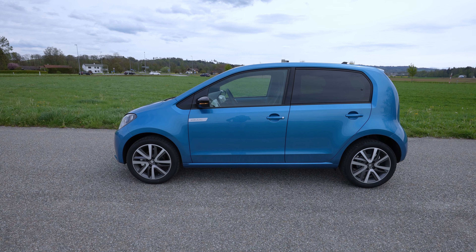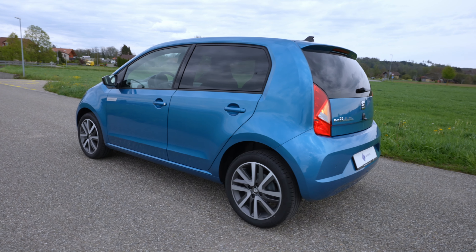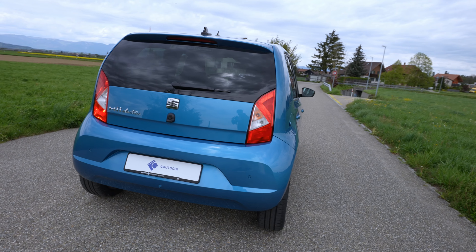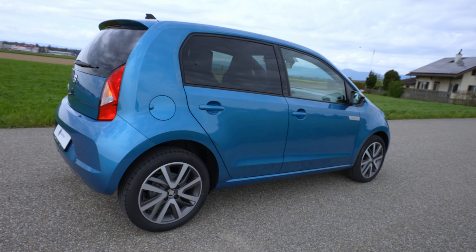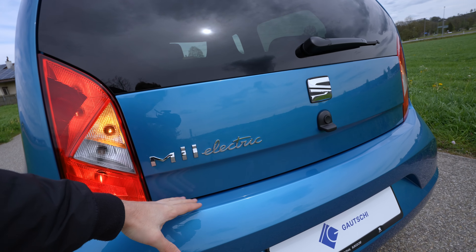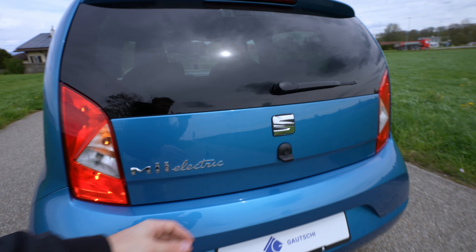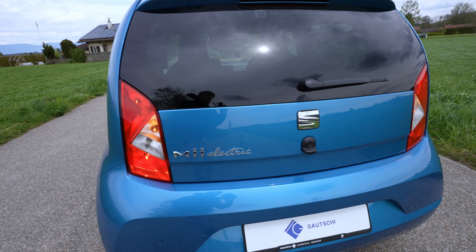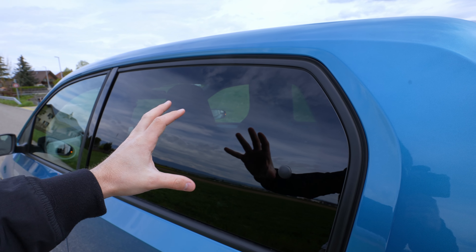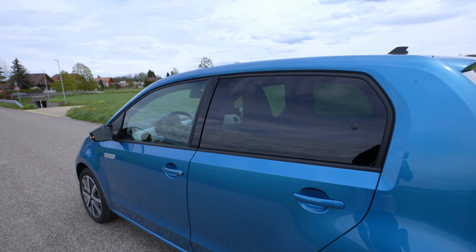The rims, the design, a few elements are different, but otherwise it's practically the same car. In the back, the window on the E-Up goes all the way down, whereas on the Mii Electric it stops higher. Even the door opener is the same, the shape of the car is very similar, and I like the big windows — you have amazing visibility from the interior.